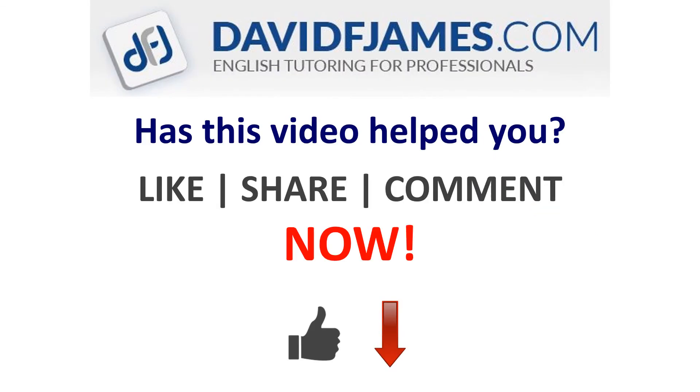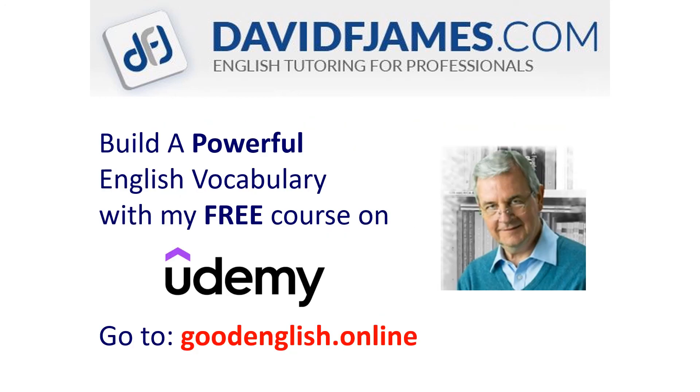Has this video helped you? Then like, share or comment now! And build a powerful English vocabulary with my FREE course on Udemy! Just go to goodenglish.online.